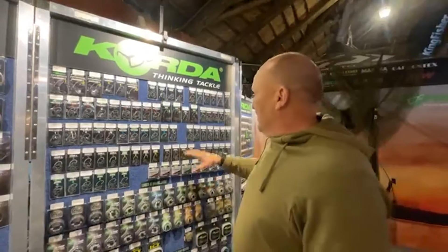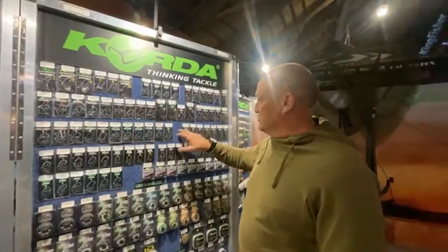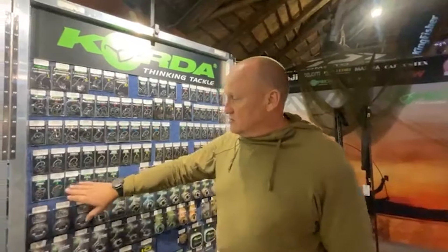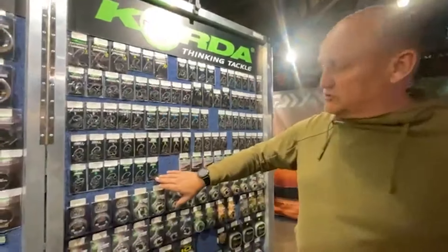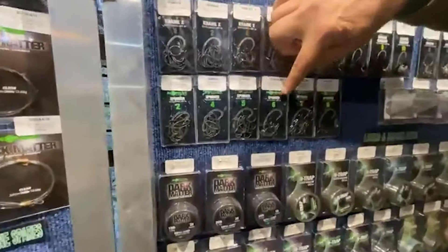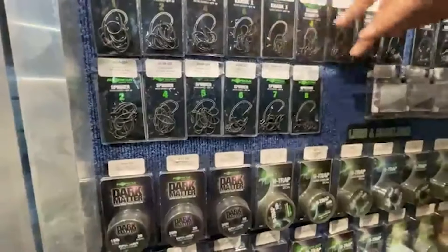We also have the Claws — you'll see there's a number four still missing because it is out of stock already, and there's another shipment landing at the end of August. Also the new Korda spinner hooks are available in a size two, four, five, six, seven, and eight, so it caters for every single eventuality.